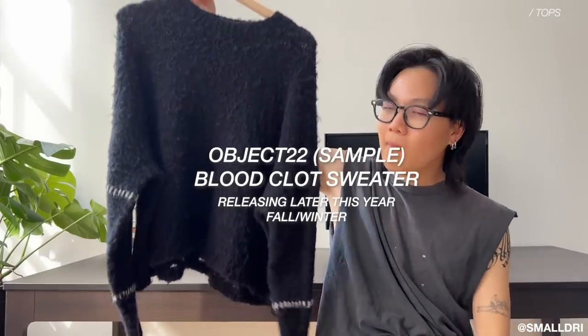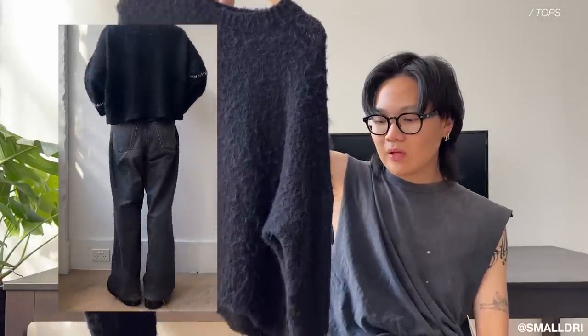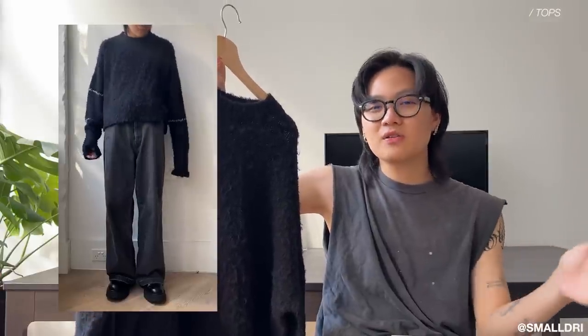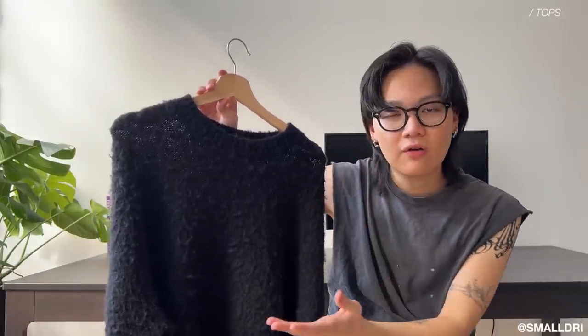Moving on from the jackets I have a couple of sweaters, shirts, and t-shirts — predominantly what I'm wearing for spring and summer. This is the Object 22 mohair knit sweater — probably my favorite sample today. We're very excited to release this in a fall/winter season. This is the first sample so there will be a couple of changes, but visually speaking it's around 85 to 90 percent done. Cropped, elongated sleeves, mohair material — very soft. Keeps you warm but in summer it's also breathable, which is really what you want. Really tight collar so it hugs the neck, fits beautifully.